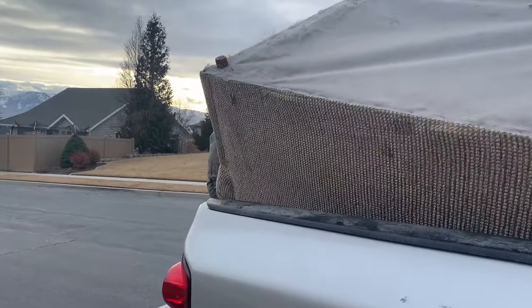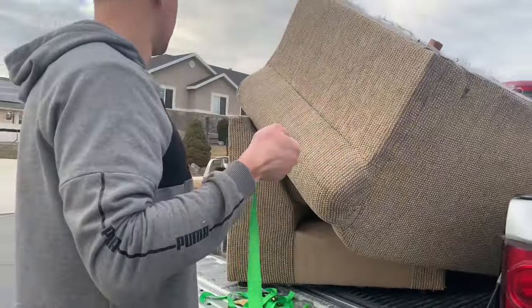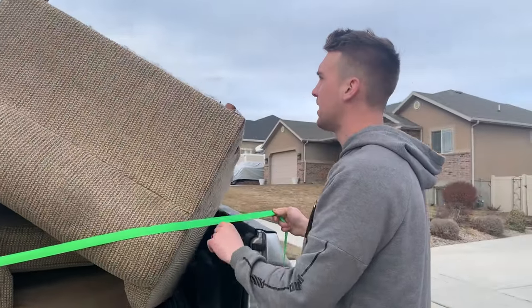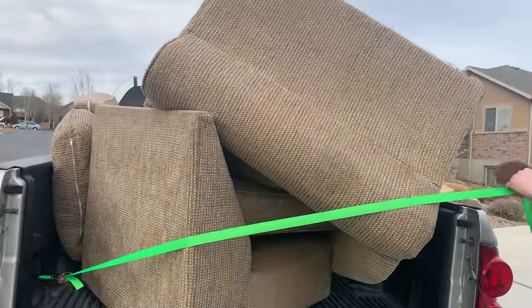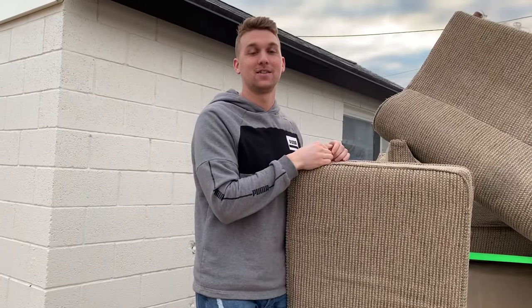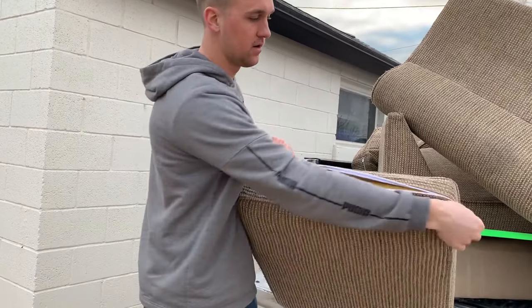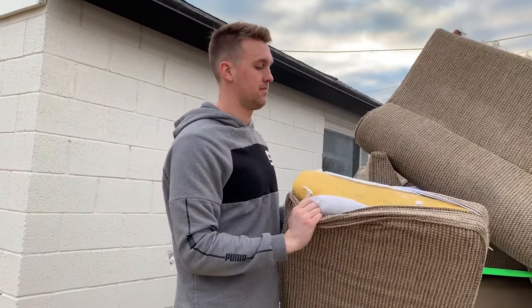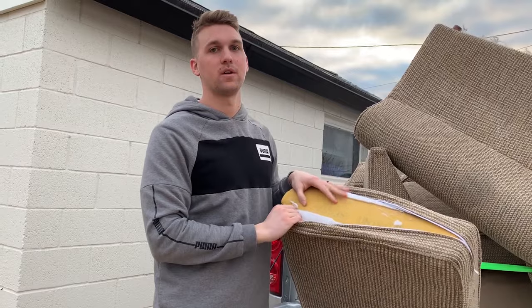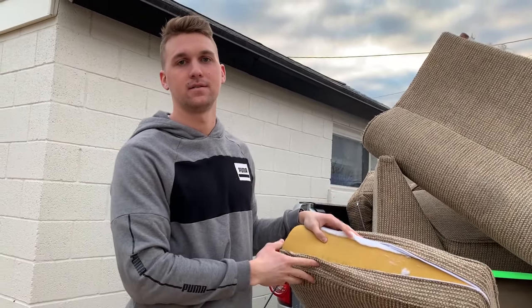We usually just do one strap this way and then as it feels wobbly we do one over the top. Alright, so we made it back. We're just going to unload the couches now. The next step is to take off the cushion covers — they all just have a zipper, super easy. Take it off. We're going to do this on all of them and then we're going to throw them in the washer and dryer. And then all you do is put it back on when you're done. That part's super easy.